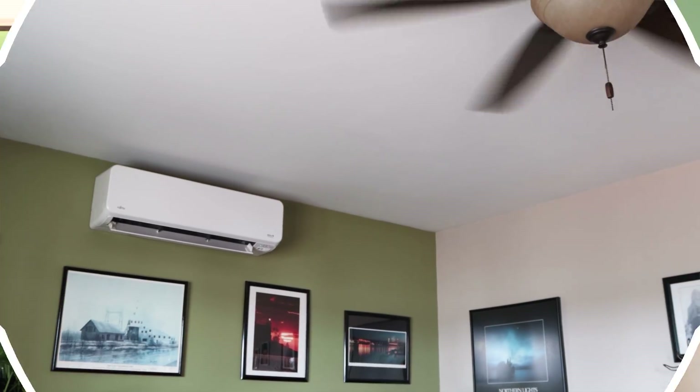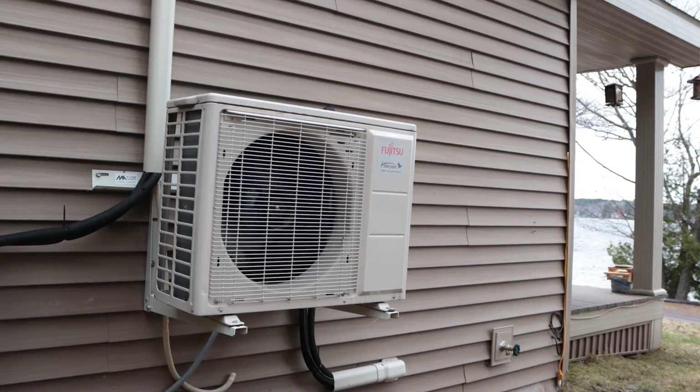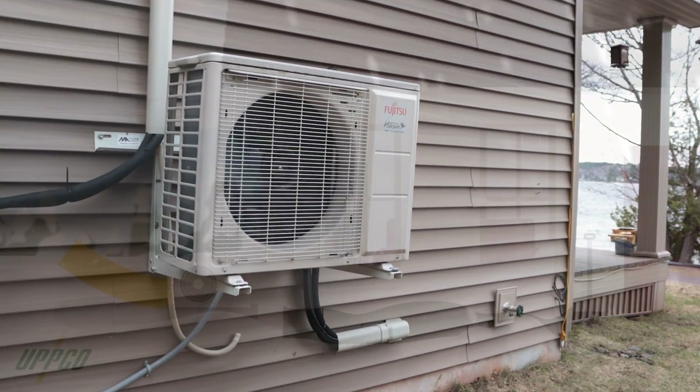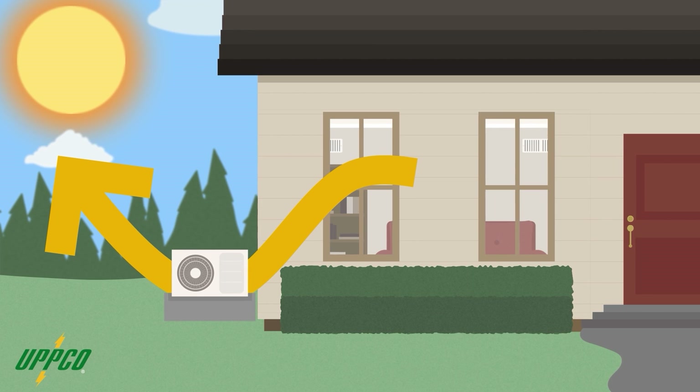In the first episode in this series, we talked about heat pumps — one system that can both heat and cool a building. They use electricity to move heat either into your home or out of it, depending on the temperature outside, and they do that really efficiently. Last time, we gave you an overview of heat pumps and how their efficiency can be great for your wallet and the environment.